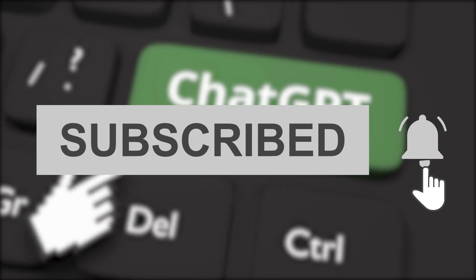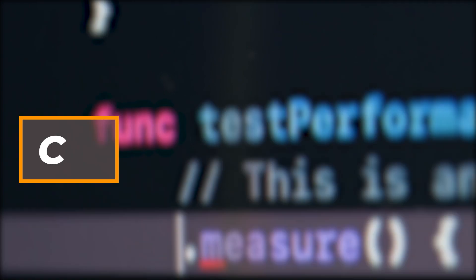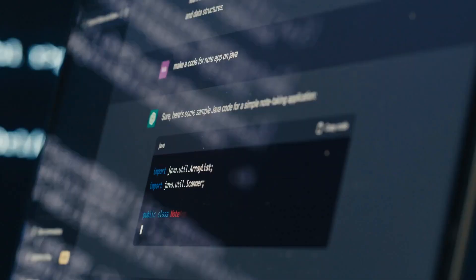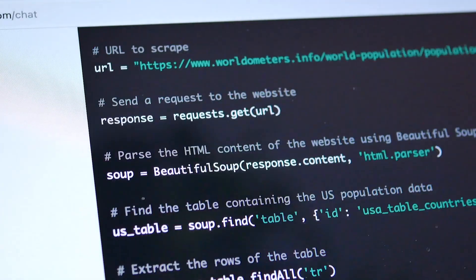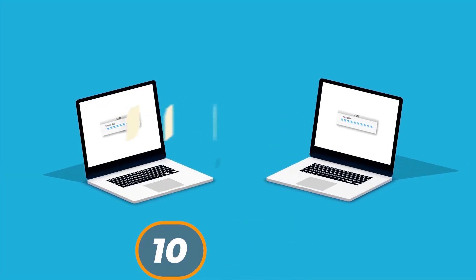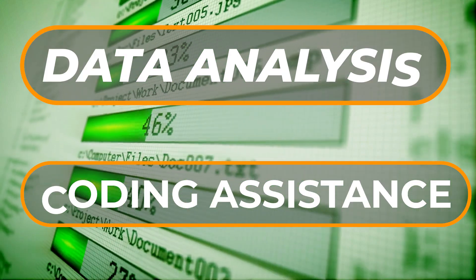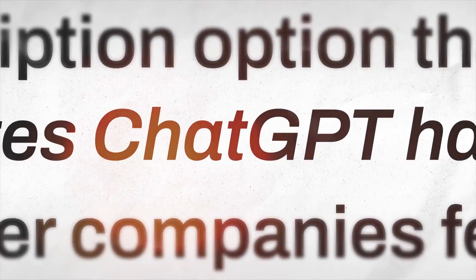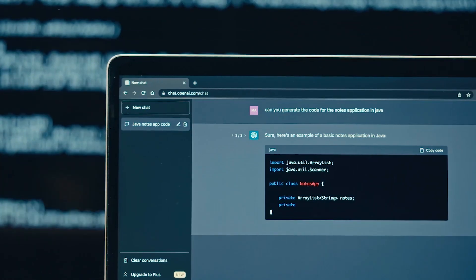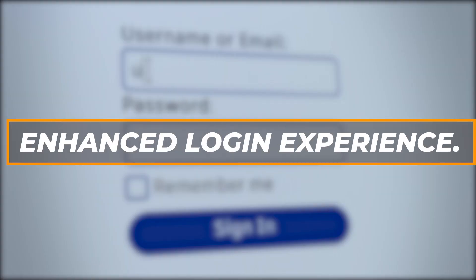Moving on, let's talk about the code interpreter. While not a new feature, it has been significantly enhanced. Users can now upload up to 10 files to ChatGPT, enabling tasks like data analysis and coding assistance. This feature empowers marketers and data analysts to analyze diverse data sets within ChatGPT, opening up exciting possibilities for marketing analysis and data extraction.